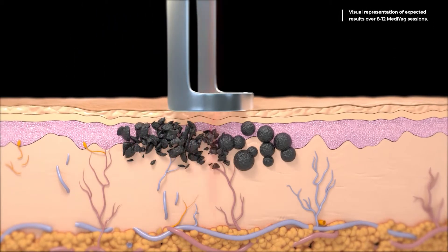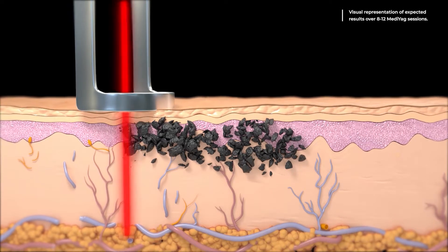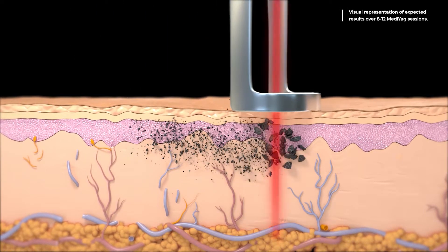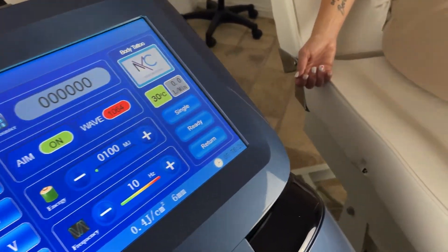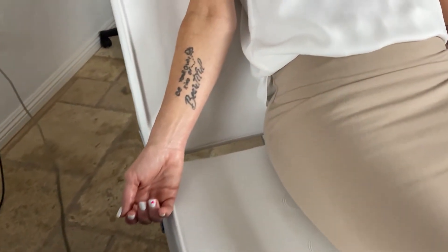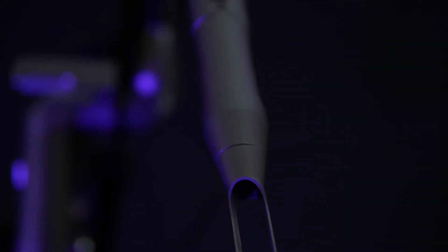The high-intensity laser energy causes particles to burst, then shatter into smaller and smaller fragments with each pulse. These particles are then flushed out of the body naturally. The Medi-Yag includes a single pulse mode to target the surface of the skin and a double pulse for deeper treatments.